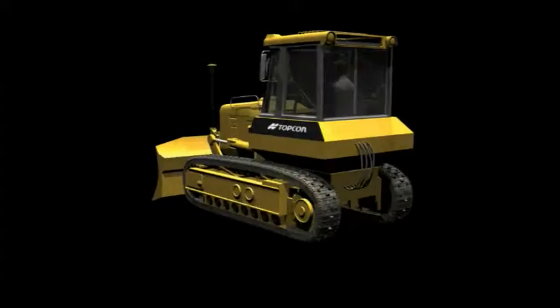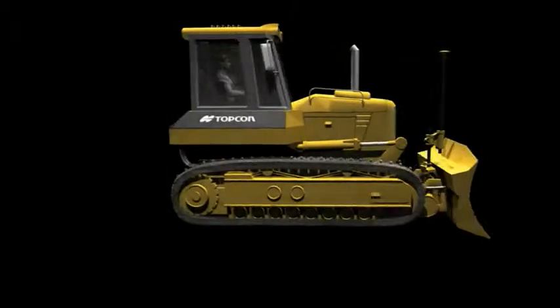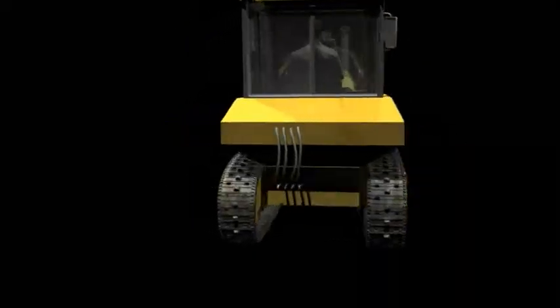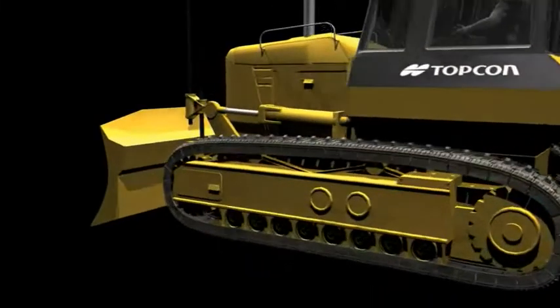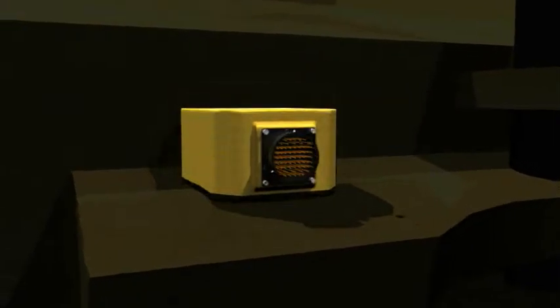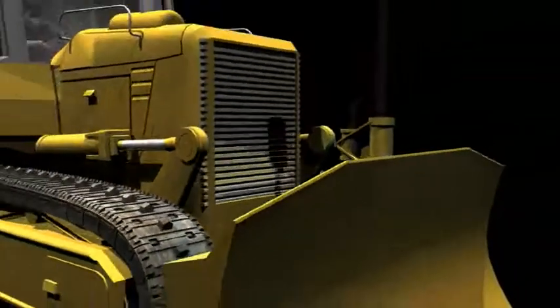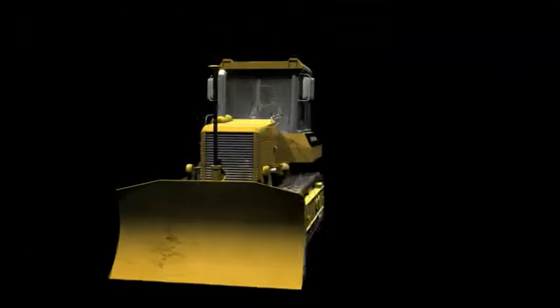Current 3D dozer systems use only GNSS to correct blade position at 10 times per second — too slow. To get smooth results, these systems slow to a crawl. But not 3D MC Squared. Topcon's new system uses state-of-the-art motion detection, along with advanced aerospace gyro sensors, to correct blade position 100 times per second.